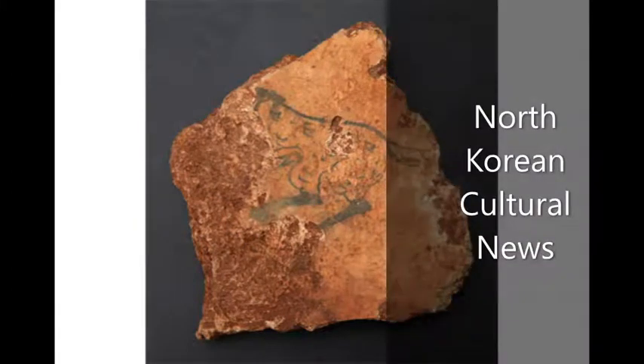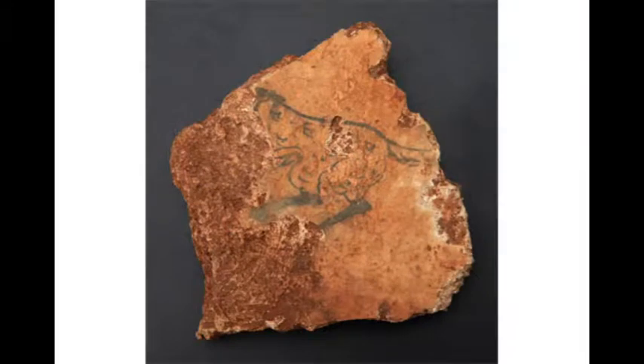Recently, a research group of the Korean People's Heritage Conservation Company and Nampo National Heritage Conservation Company excavated a new Goguryeo mural tomb in the Yongdeok district of Ryonggang County, Nampo City. The tomb is located on a mountainside north of the Indiok district, and about 1.5 km to the west is the World Heritage Site of Ryonggang Big Mural Tomb and Songgye-dong Mural Tomb.